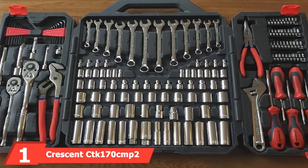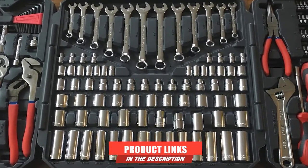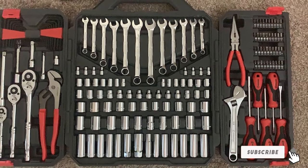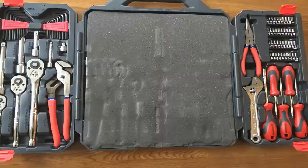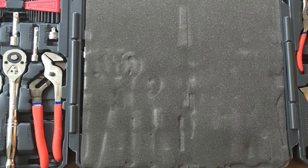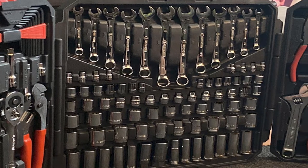At the first position of our list, we have the Crescent CTK107 Mechanics Tool Set. Crescent has been manufacturing tools for well over 100 years, and a company doesn't get that kind of run without building a loyal fan base. It also doesn't get that far without assessment and innovation, and this set of tools is a result of this process. Notice the two at the end of the model number — this is an updated version of an older product, a sequel if you like. Just like The Godfather Part 2 and Die Hard 2, it has taken the original, kept the best bits, and added a little sprinkle of extra quality.